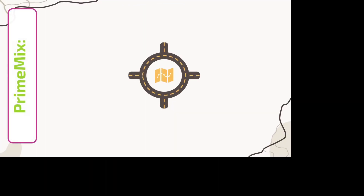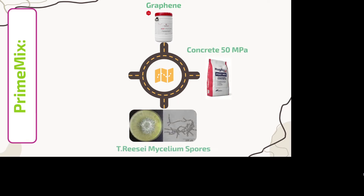For our materials, we will use PineMix, which is a combination of a 3D printer concrete-specialized graphene admixture, concrete itself, and mycelium spores.